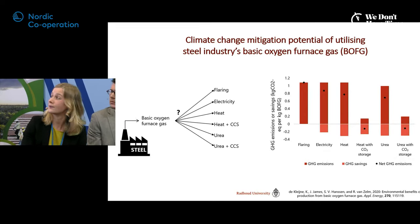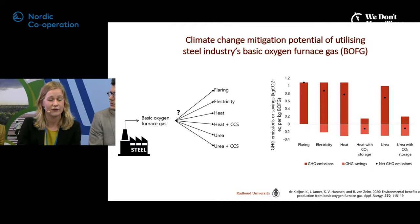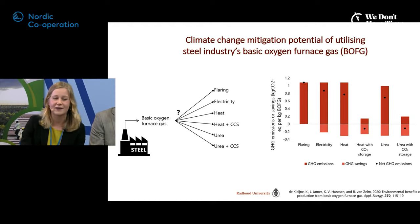Based on our life cycle assessment, the red areas above the graph show emissions per kilogram of basic oxygen furnace gas utilized, while the lighter areas below zero are avoided emissions — for example, from avoiding conventional urea production. The black dots are net greenhouse gas emissions. The options that include CO2 storage show black dots below zero, but I want to stress: these negative values do not mean negative emissions. They only show that urea production with CCS from BOF gas is better than conventional urea production.